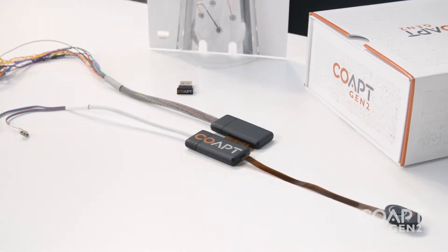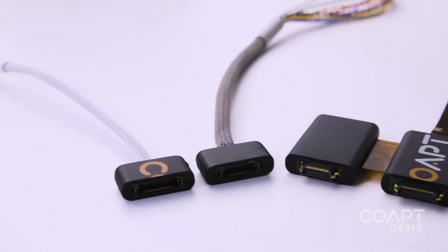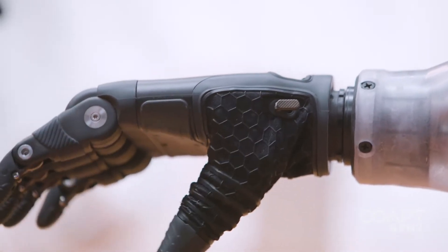Co-Apt is launching its second generation of our Complete Control pattern recognition controller platform — very exciting for us to be releasing this, as it incorporates a lot of advancements in the technology. Generation 1, launched six years ago, was a step forward in the field, providing great benefit functionally for our upper extremity prosthetic users.